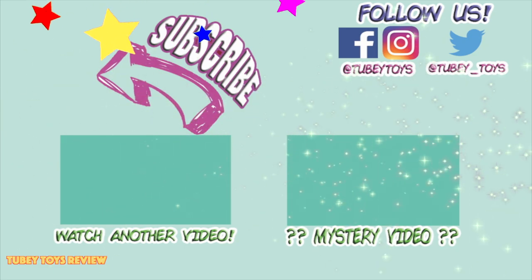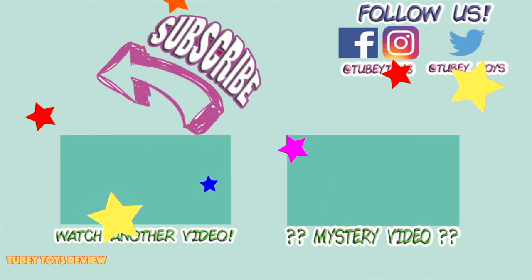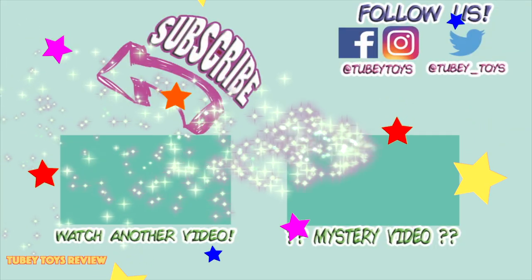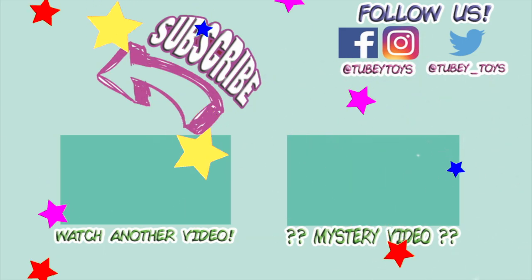Don't forget to subscribe — it's free! Thanks guys, have a great day!